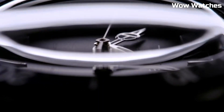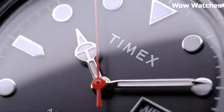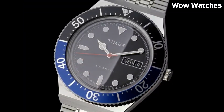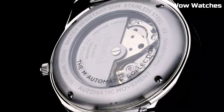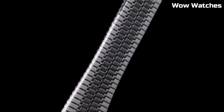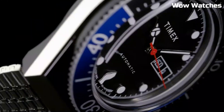Case material: stainless steel. Case diameter: 40 mm. Case thickness: 14.5 mm. Band material: stainless steel. Band size: men's standard. Band width: 18 mm. Band color: silver. Dial color: brown. Bezel material: aluminum.